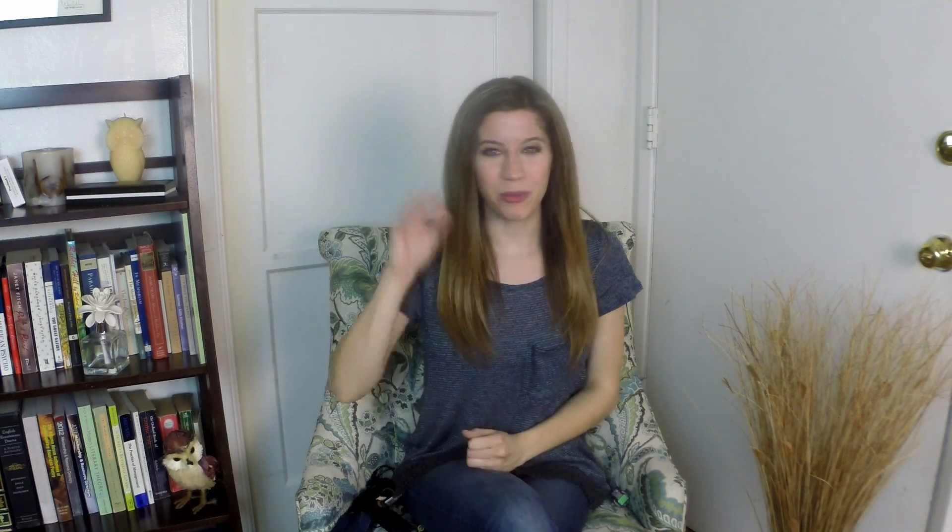Alright guys, I hope we gave you some information you maybe didn't know and that it can help you with your upgrade. If you like this video, please hit that thumbs up button. If you want to see more from us, subscribe. If you have any questions or comments, please don't hesitate to leave them below, and we'll see you in the next one. Bye!